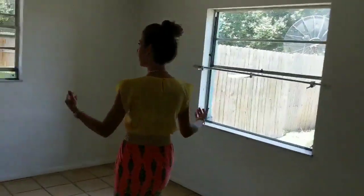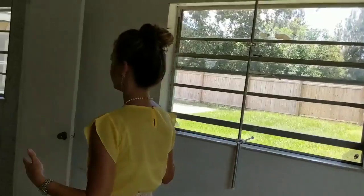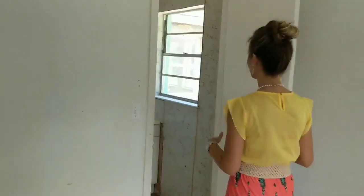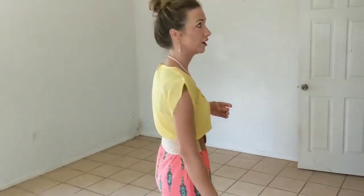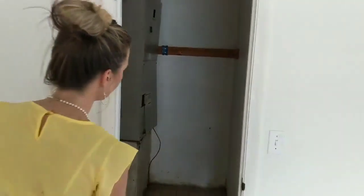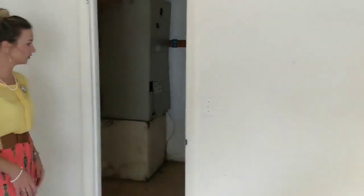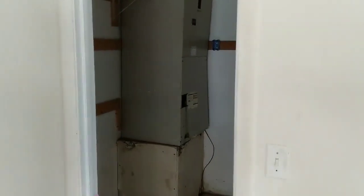Coming into the master bedroom, you also have two windows that need to be updated. There is a little tiny bathroom but that will be fixed when we renovate and start knocking things down — we can configure how to make that bigger. There is also a master closet that has a nice fun little air handler in there, which will get moved in the process because the air handler doesn't belong in the closet.